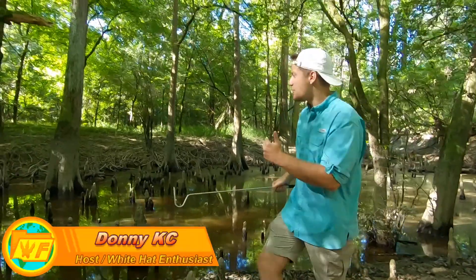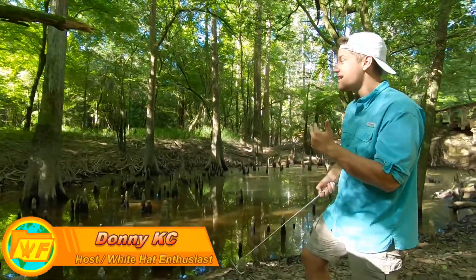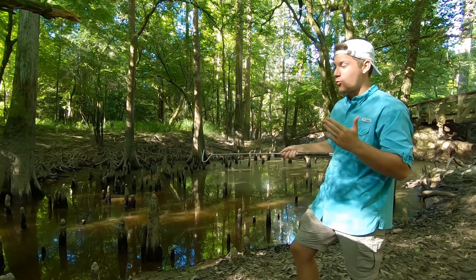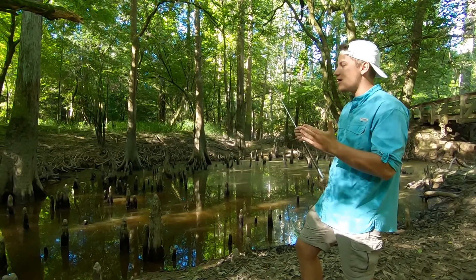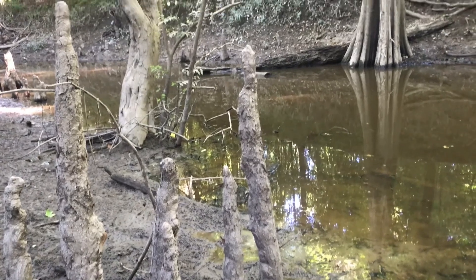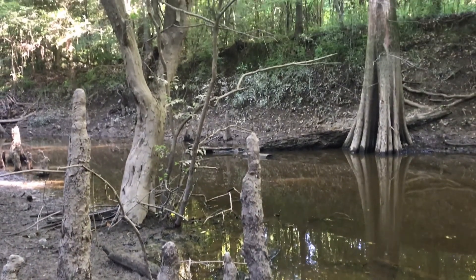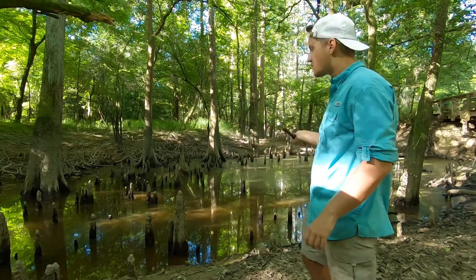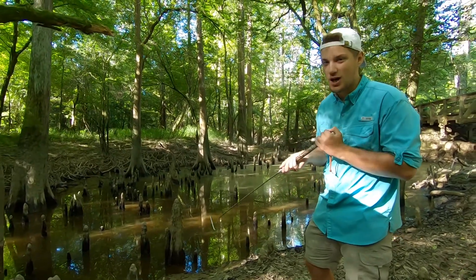Alrighty guys, so as you can see behind me, we are in this really just hella gross swamp. The trail's right behind us, and we walked over, saw this, and thought this is probably the last place people are going to be walking. These snakes don't want to be near you — they aren't going to come out and attack you — so this place is perfect, especially for cottonmouths.